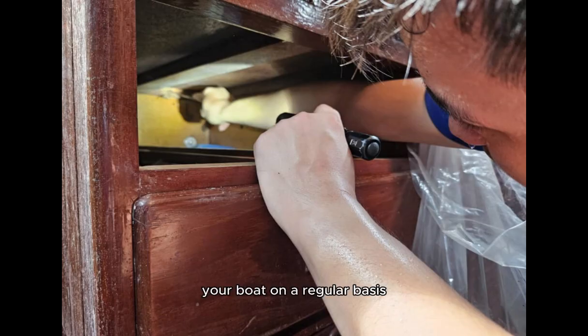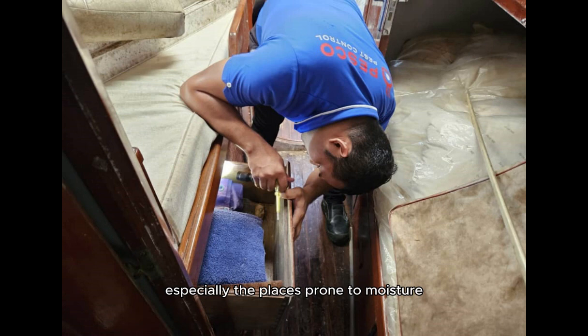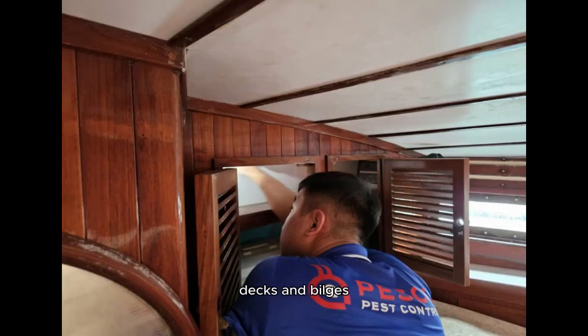Inspect the wooden parts of your boat on a regular basis, especially the places prone to moisture such as the hull, decks, and bilges.